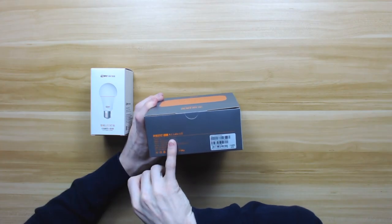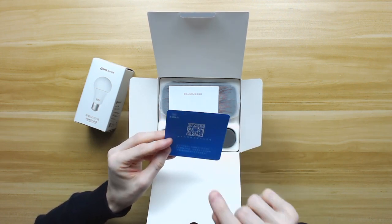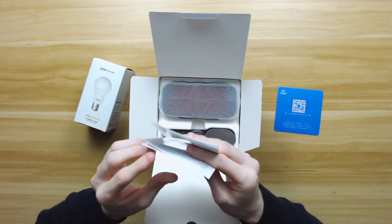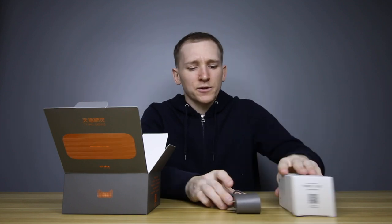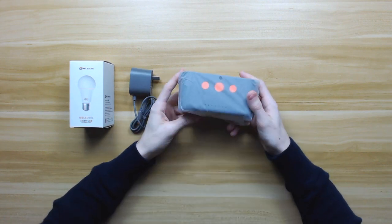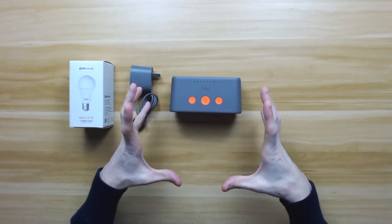As you can see, it says Alibaba AI Labs. It has Bluetooth and obviously Wi-Fi. I've got the grey one. This is the QR code you have to scan with your phone to get the Genie app. Some instructions here — all in Chinese, can't see any English. We have the plug, pretty straightforward. The smart speaker is actually smaller than I expected — slightly smaller than I was expecting.